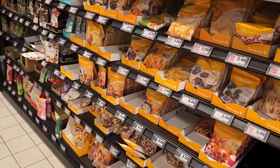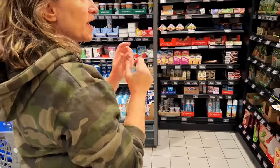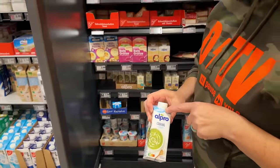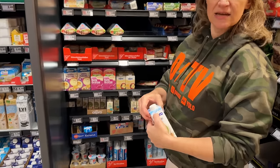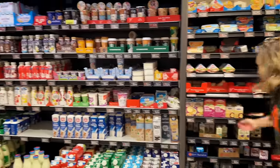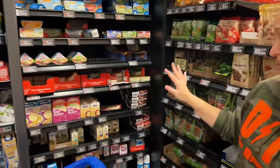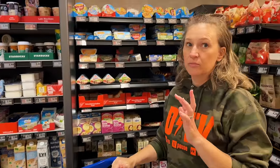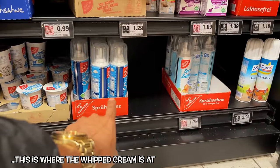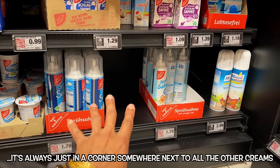At this Edeka, they have a lot of shelf-stable dairy-free things, but they also have them in another section alongside regular dairy. 'Alpro' is a plant-based brand — 'Pflanzliche' means plant-based. That's what you'll see at Starbucks or coffee shops if they have plant-based milks. A lot of the plant-based products here are soy-based specifically. Whipped cream is not in a refrigerator here — it's always in a corner somewhere next to all the other creams.